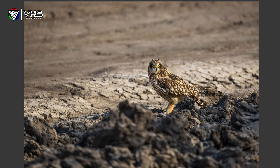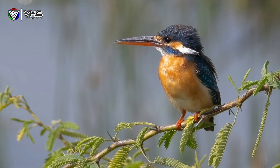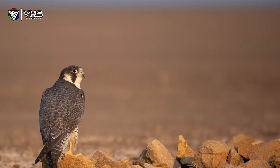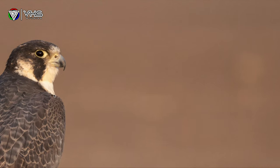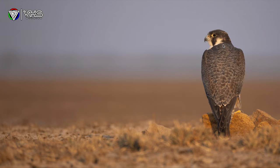Here is another short-eared owl sitting on the ground, shot at 800mm and f9. The common kingfisher is perched at 800mm. Here is another shot of a peregrine falcon sitting on the ground, shot at 800mm and f9. What I am trying to show with these images is the focal length and the aperture of f9 — they are really complementing each other.